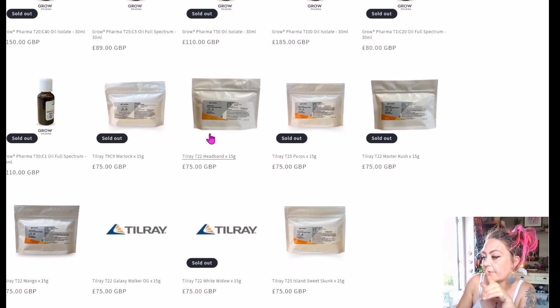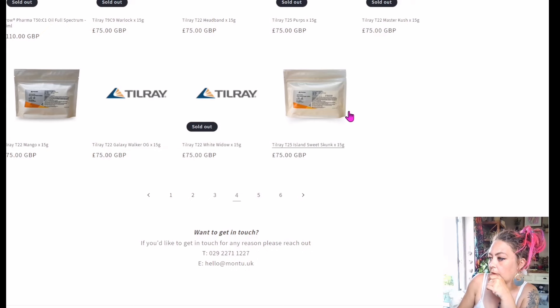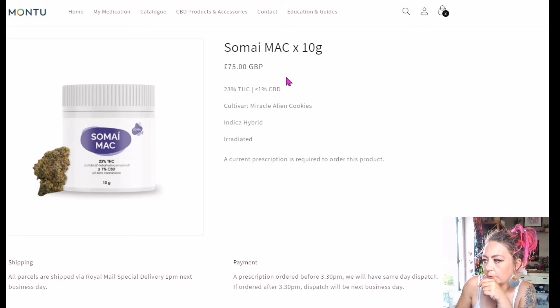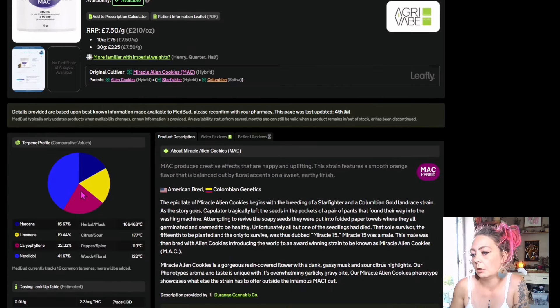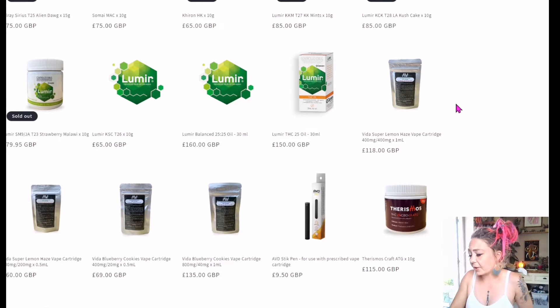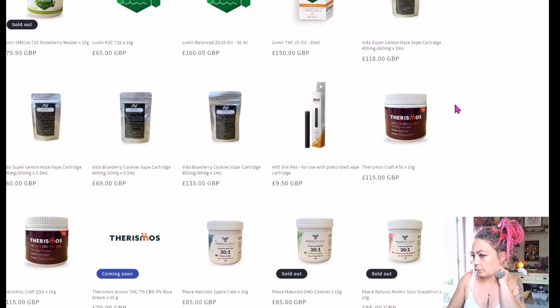Carrying on, there's Till Ray — the only one in stock is Headband and I'm not sure about it. Didn't Colin the Grass do a review on this recently? Sommye Mac at £75 — by Miracle Alien Cookies, Indica Hybrid, which is what I like. Let's have a look on MedBud — 750. Absolutely not. I don't know what that other one is, but the terpene profile has too much limonene for me. Back to the drawing board. I think I'm going to try that new Crossbow one from Upstate.